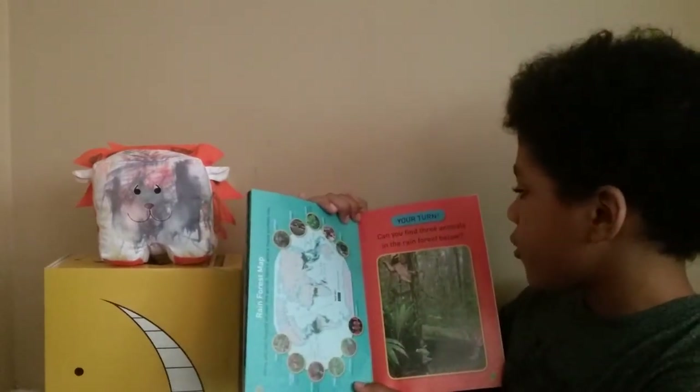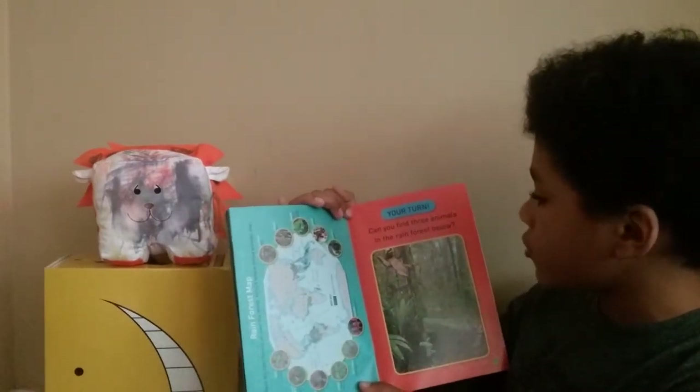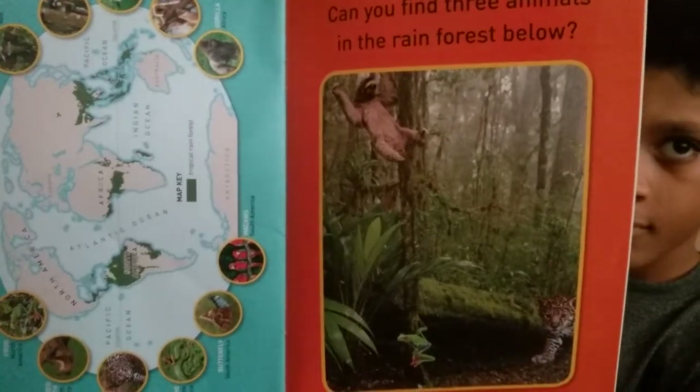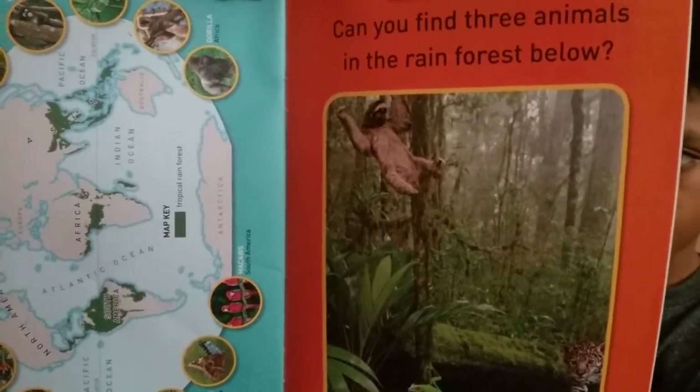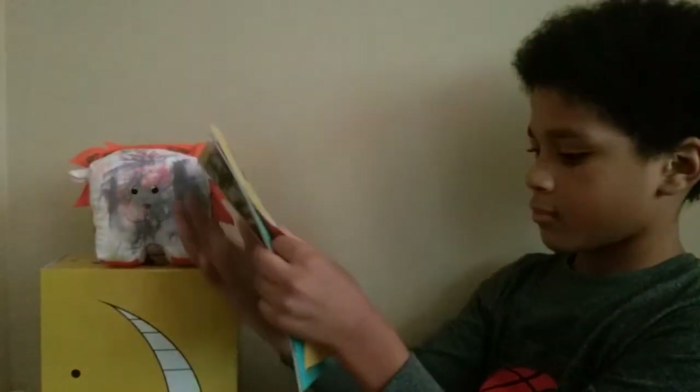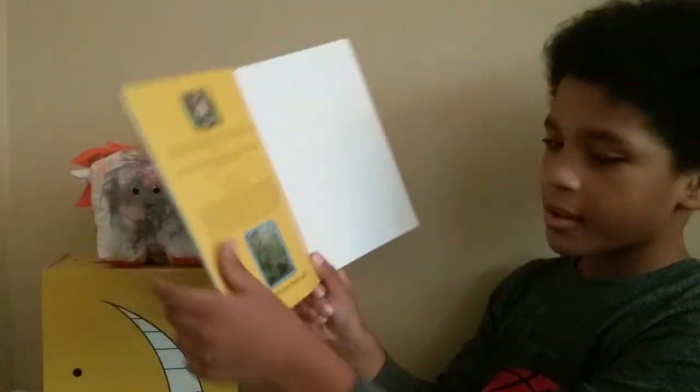Your turn! Can you find three animals in the rainforest below? Did you find them all?